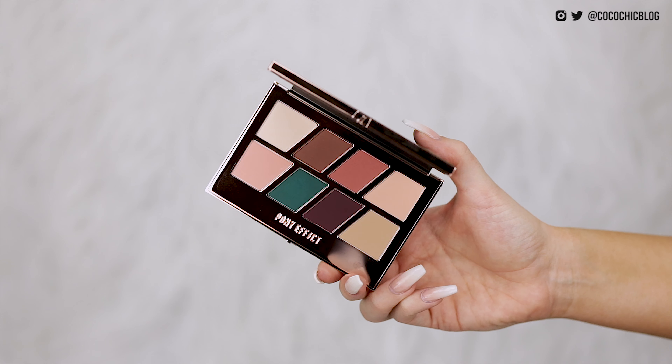We also have another product from Pony Effect — this is the Matte Master Eye Palette. Some nice packaging. I remember looking at this because I was like, that green — Anastasia Subculture vibes.